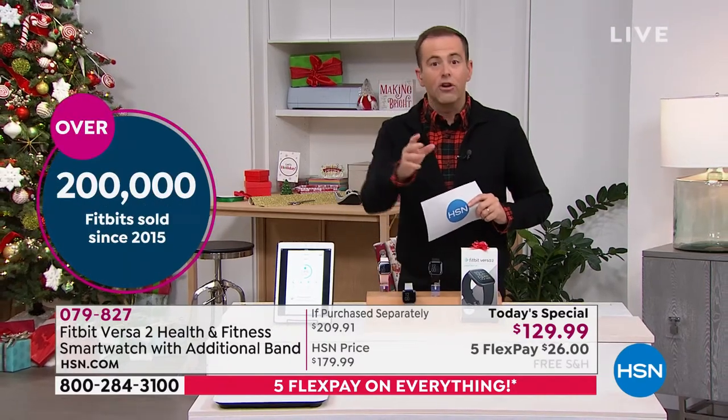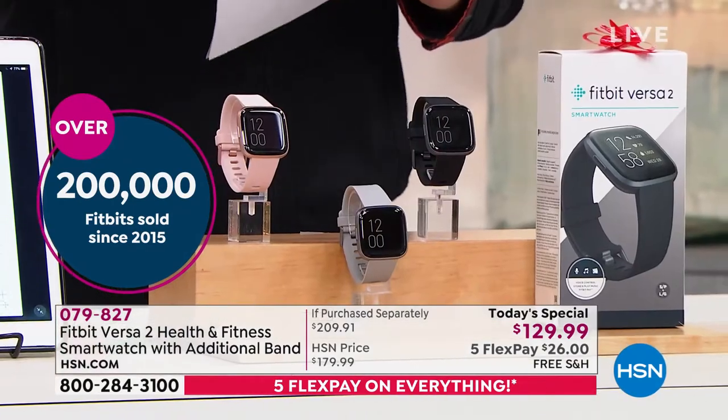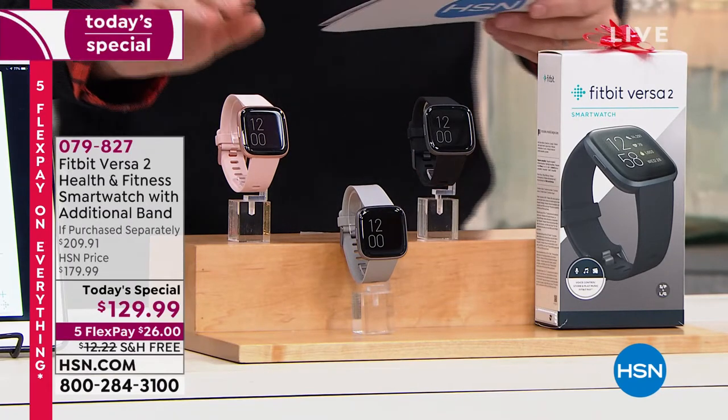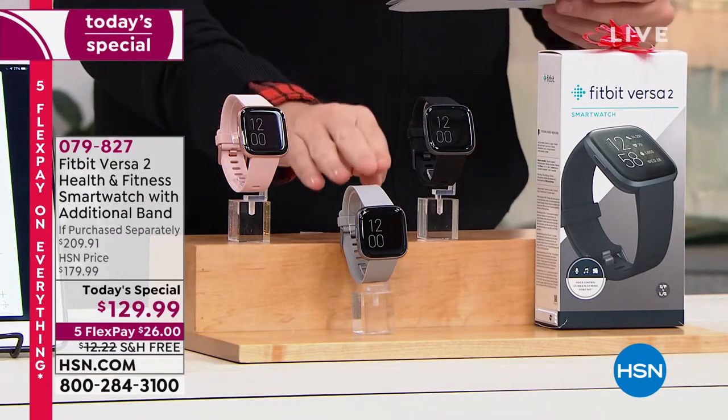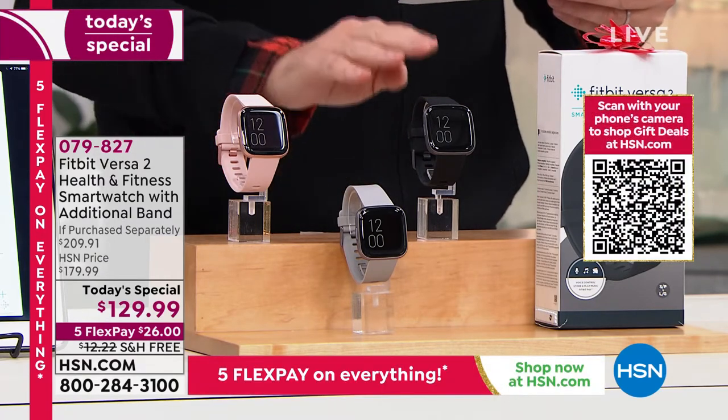The first thing you'll notice when you take it out of the box is the precision crafted nature and the beautiful materials. You can choose either the rose, the mist gray, or the black.